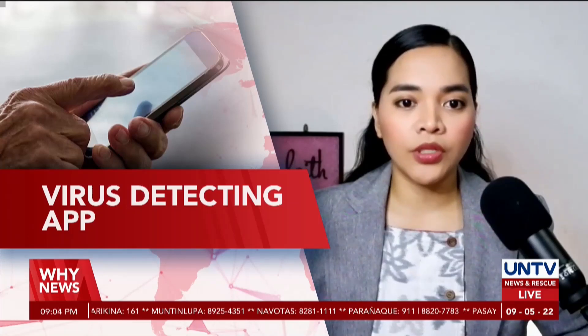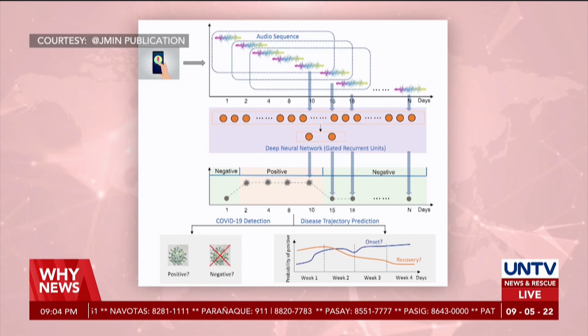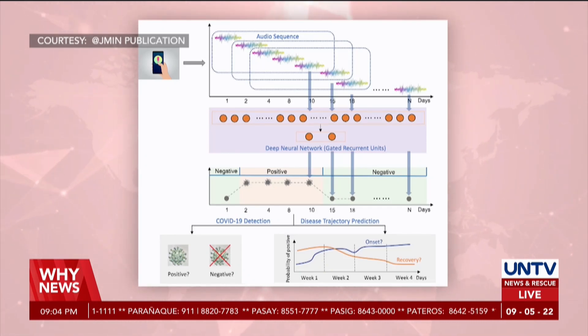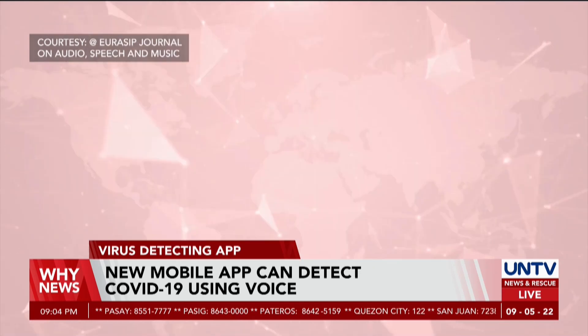Dutch researchers have developed a new mobile app that can detect coronavirus using your voice. Some studies have shown that coronavirus affects the upper respiratory tract as well as your vocal cords, which can lead to changes in a person's voice.